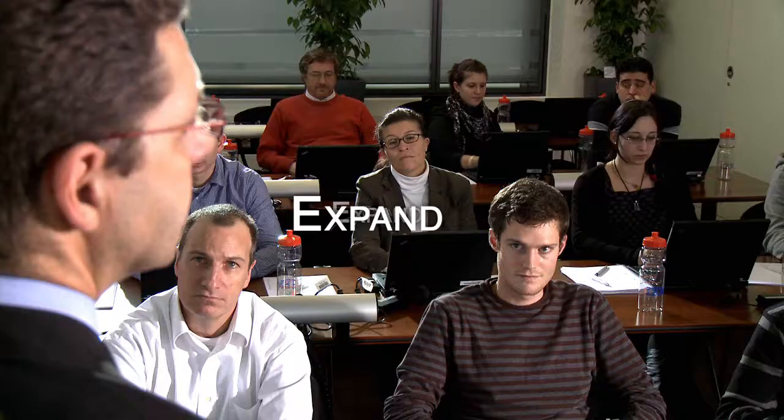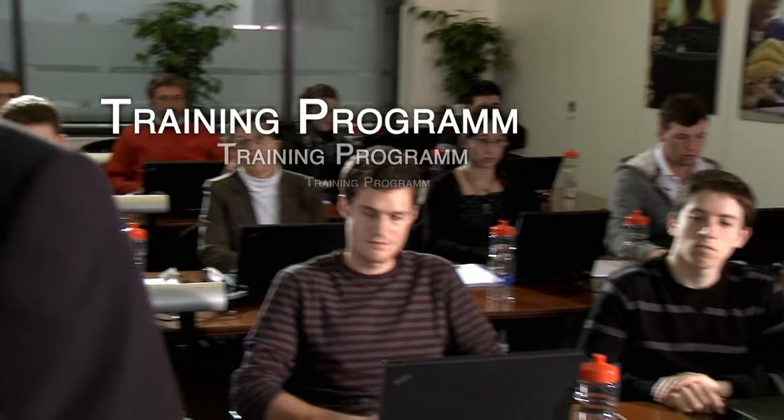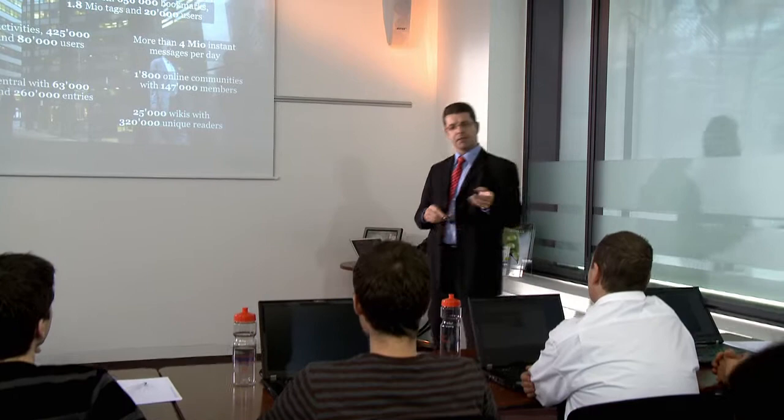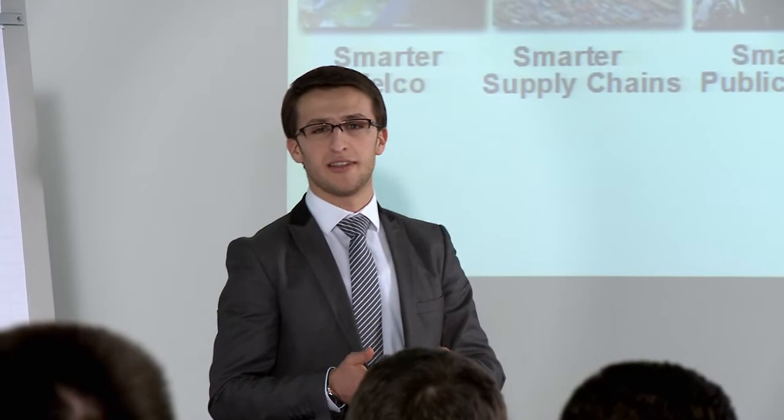In order to expand your knowledge of IBM technologies, the IBM Innovation Center in Zurich conducts regular training events, boot camps and certification courses. You can find the current training program on the IBM Innovation Center in Zurich web page.